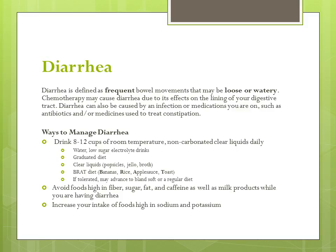Slowly graduate your diet by starting with clear liquids, advancing to the BRAT diet including bananas, rice, applesauce, or toast. And if tolerated, you may advance to a bland, soft, or regular diet. Avoid foods high in fiber, sugar, fat, and caffeine, as well as milk products, as they may worsen diarrhea.